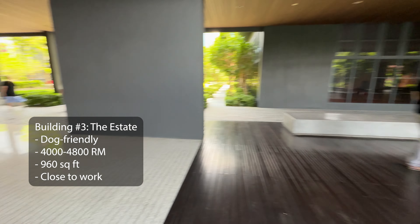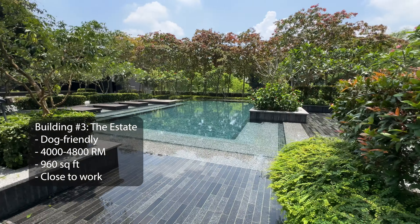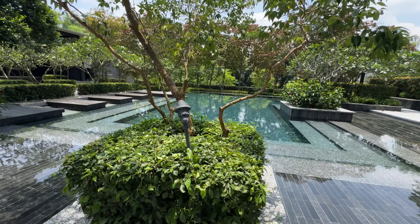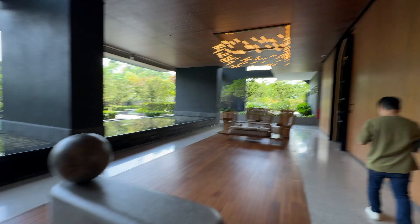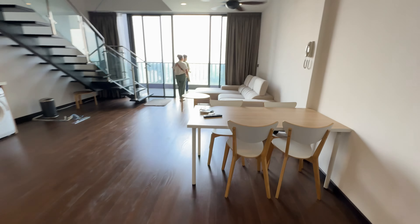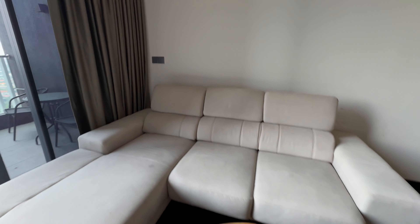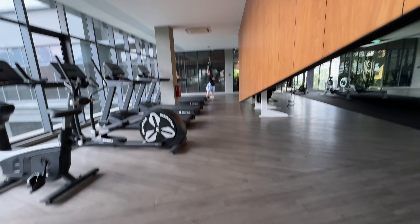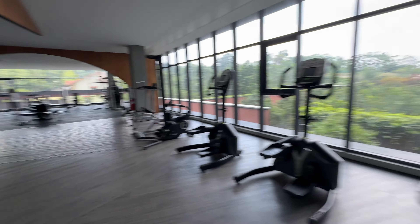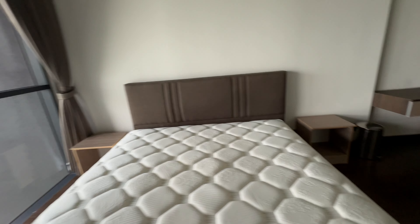The next building we checked out is The State — two units there. It's 960 square feet, a studio duplex style, located in Bangsar South which is very close to work. I love how new it is and the facilities. It gives off a luxurious feel. We saw a video advertising it as pet-friendly, which is a big plus — we don't have to hide Alexa or put her in a stroller. I love the gym; it's actually the biggest gym I saw in all the apartments we visited — very complete. And there's a badminton court, which I'm planning to practice.